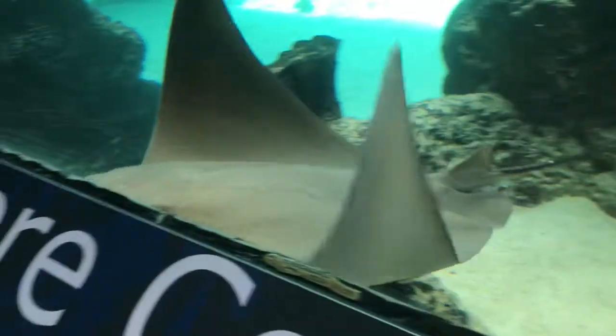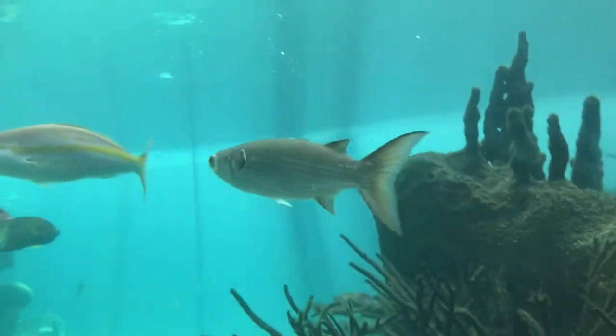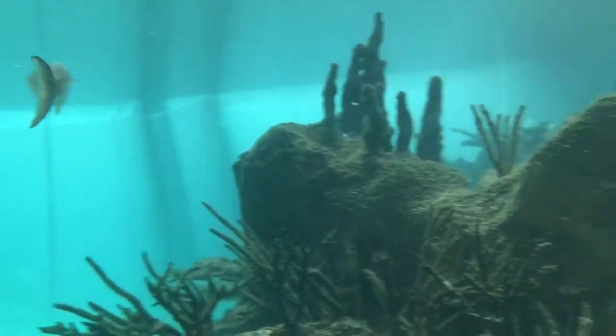They feed on clams, oysters, hard clams, and many other invertebrates. When my family visited the aquarium, we saw many Cow Nose Rays swimming around the tank and sometimes coming right up against the glass to see us.